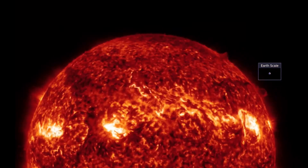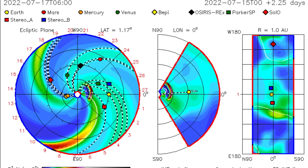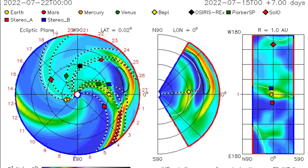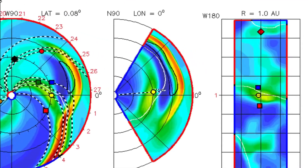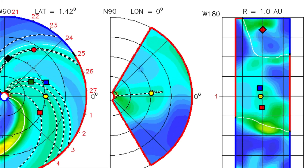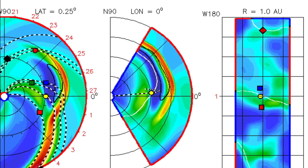A very large halo CME is on its way to Earth, as this was an Earth-directed plasma filament eruption. Space prediction models are still showing the same prediction — this energy will be arriving on the 19th. We're already seeing some unusual activity with our magnetosphere in regards to the last couple of solar flares and CMEs.